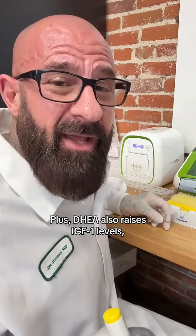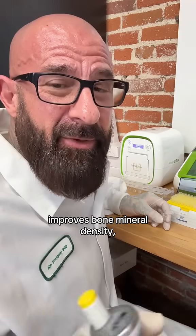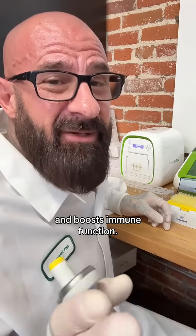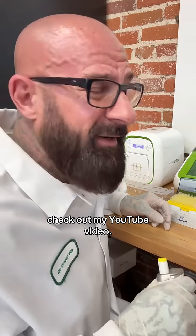Plus, DHA also raises IGF-1 levels, improves bone mineral density, and boosts immune function. To learn more about DHA and how to take it, check out my YouTube video.